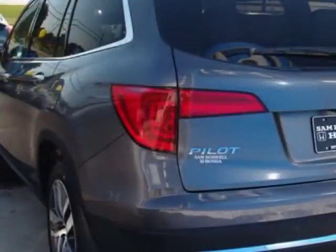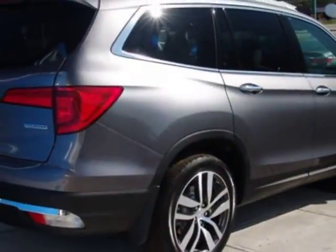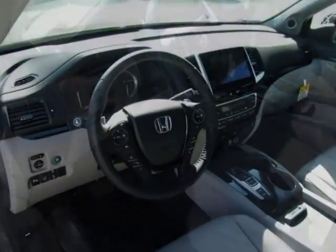This vehicle gets an estimated 20 miles per gallon in the city, and an estimated 27 on the highway. This Pilot boasts a 3.5 liter engine and has a 9-speed automatic transmission.